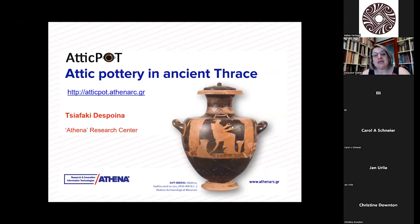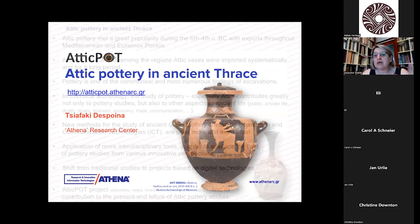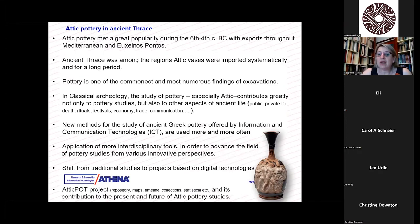Today we are going to discuss Attic pottery in ancient Thrace, and this will be done through the project AtticPot that we just completed. Before we start seeing the project and what it did in terms of the Attic pottery found in ancient Thrace imported there, we should refresh our memory and keep some things in mind.